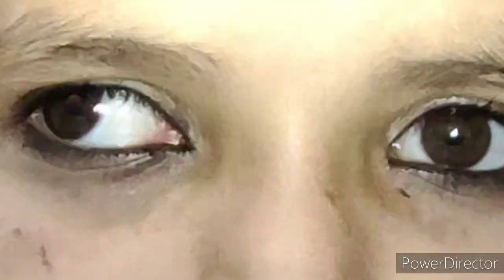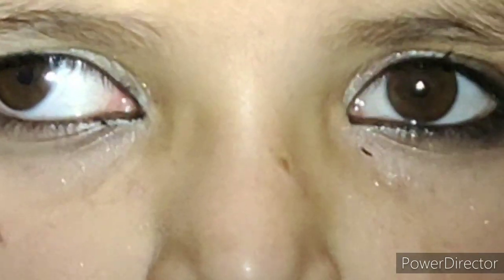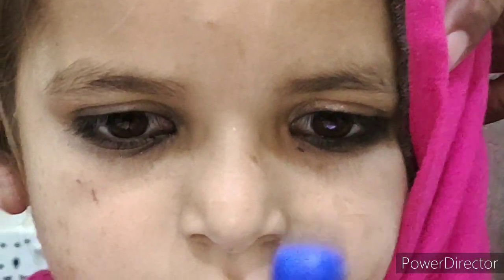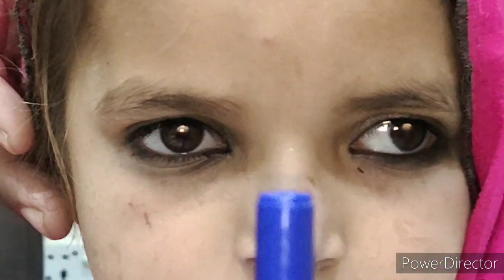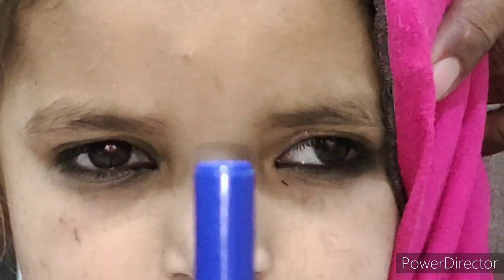Cues and clues are very important in the diagnosis of any type of squint, and I have memorized the cues for each and every squint. That slow robotic corrective movement is the hallmark feature of intermittent exotropia. You can clearly see the left eye corrective movement when she fixates on the near target, and you will also see the corrective movement of the right eye as well.